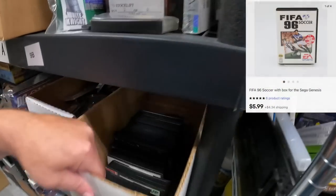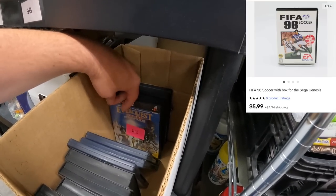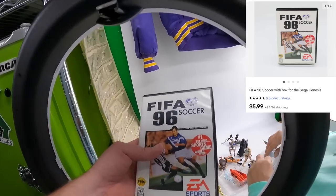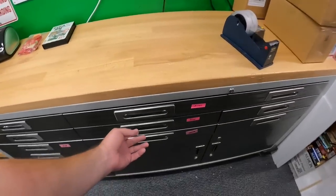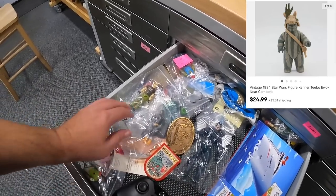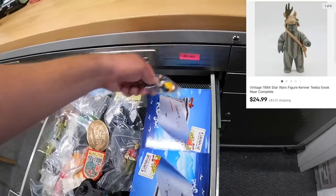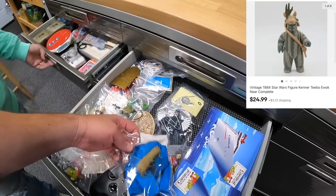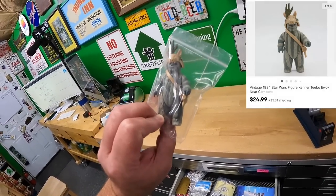Nine Charlie — sold a Sega Genesis game. We sold FIFA Soccer 96 for $5.99 plus shipping. From the Joe drawer, sold an Ewok — Teebo — for $24.99 plus shipping. It was a bit of a hunt to find him stacked in the drawer.